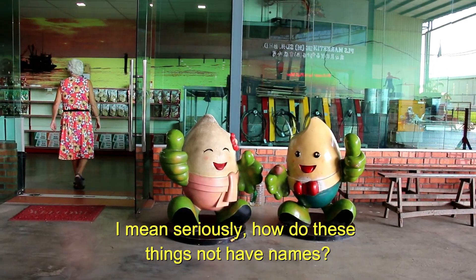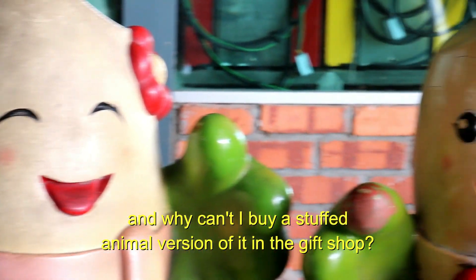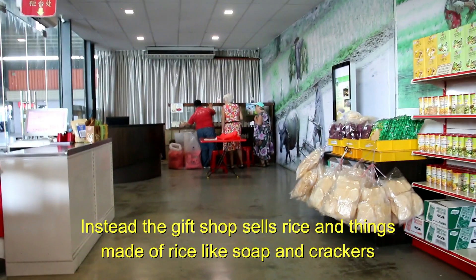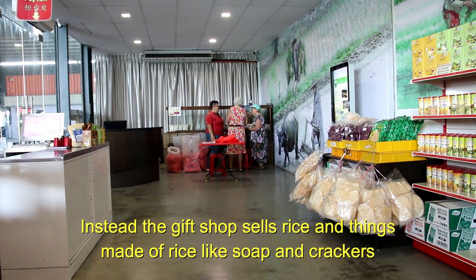I mean seriously, how do these things not have names? And why can't I buy a stuffed animal version of it in the gift shop? Instead, the gift shop sells rice and things made of rice, like soap and crackers.